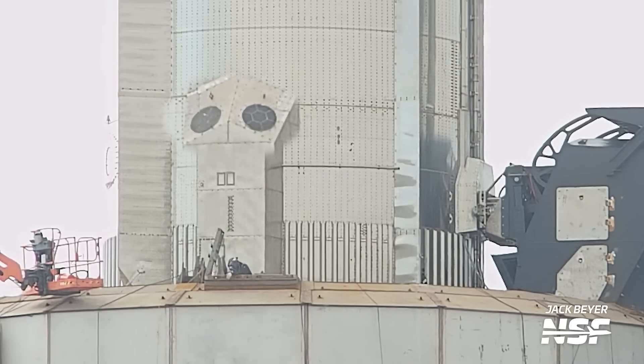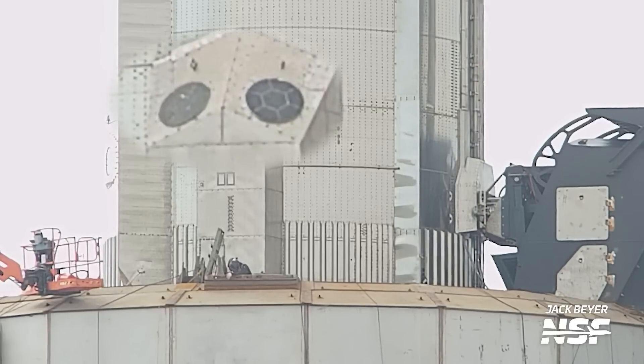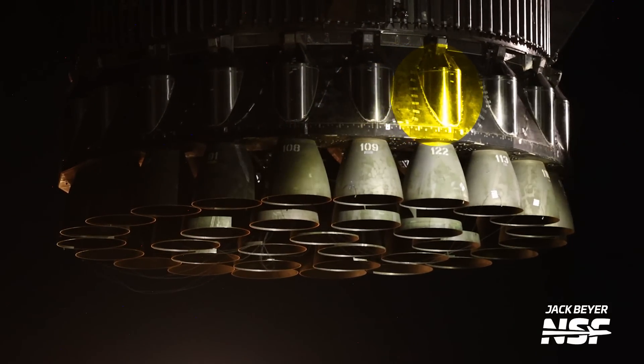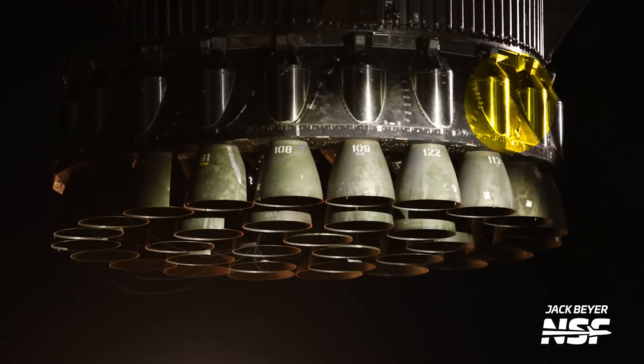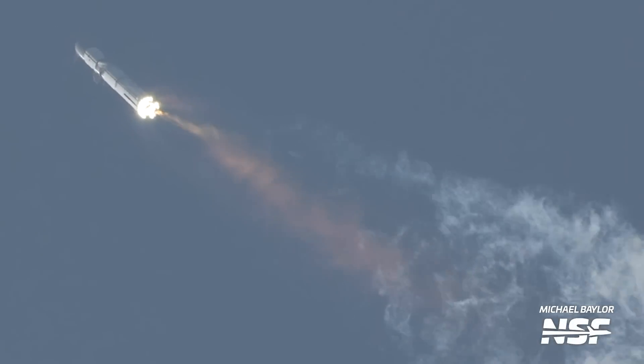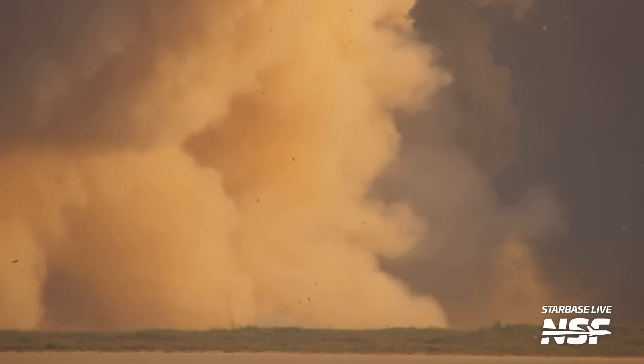The removal of the HPUs also changed the location of the Starlink antennas. On Booster 7, antennas were on top of the HPU aero covers, but on Booster 9 they've moved to the top of the aerodynamic chines. Another important upgrade is the more robust engine shielding. According to Elon, Booster 7's shielding was mostly a retrofit, while Booster 9's is much stronger and should contain any exploding Raptors from damaging neighboring engines — critical given that a few engines exploded during Flight 1's ascent.